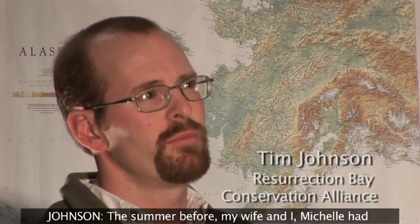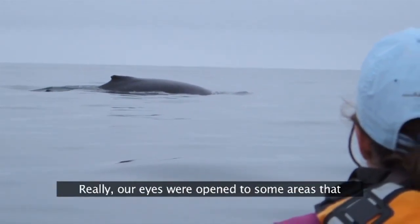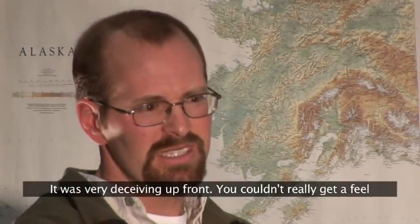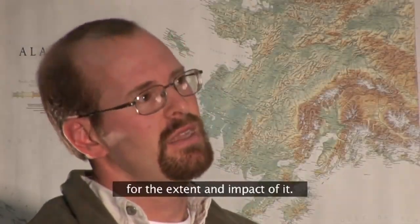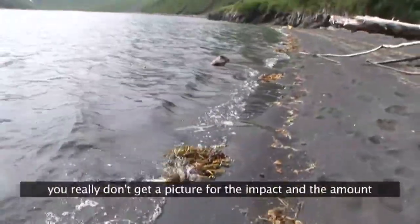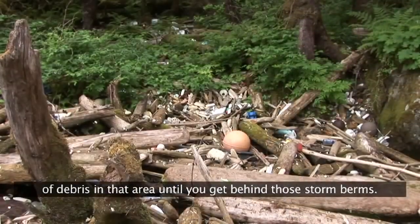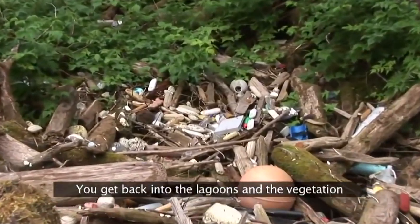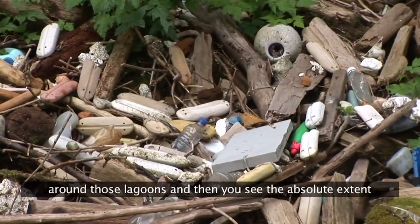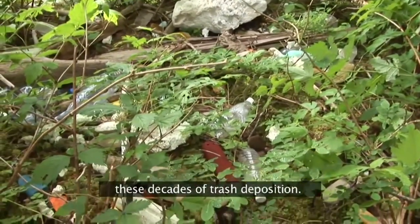The summer before, my wife Michelle and I had done a sea kayak paddle from Seward to Homer. Really, our eyes were opened to some areas where we didn't realize there was so much accumulation. It was very deceiving up front — you couldn't really get a feel for the extent and impact of it. You've got this nice high tide line that's quite pristine and you really don't get a picture for the amount of debris in that area until you get behind those storm berms, back into the lagoons and the vegetation around those lagoons. And then you see the absolute extent back into that vegetation and how intertwined and enmeshed these decades of trash deposition are.